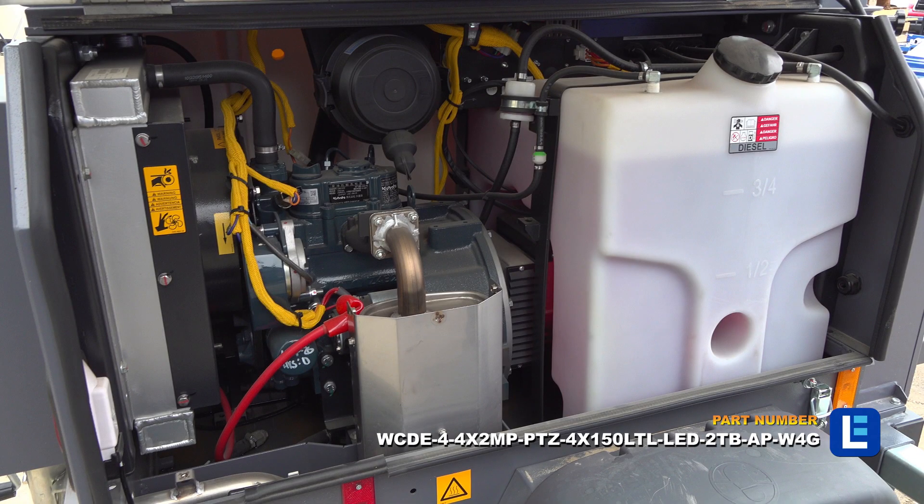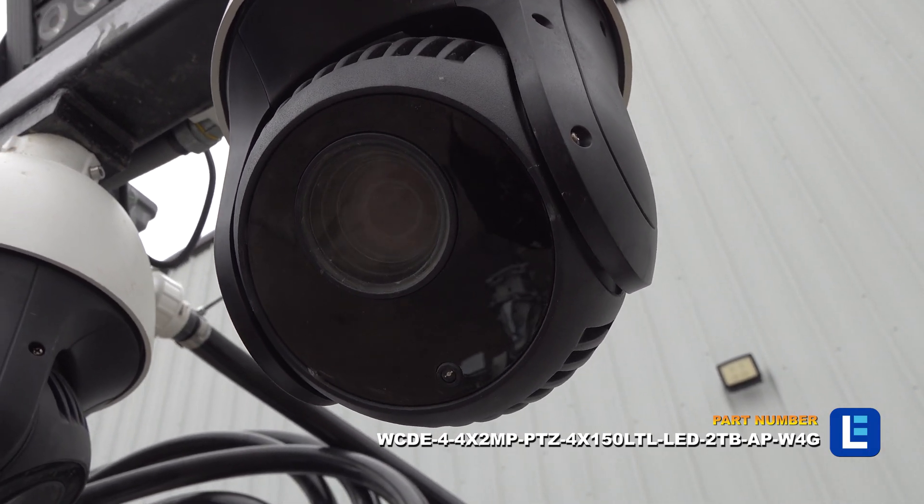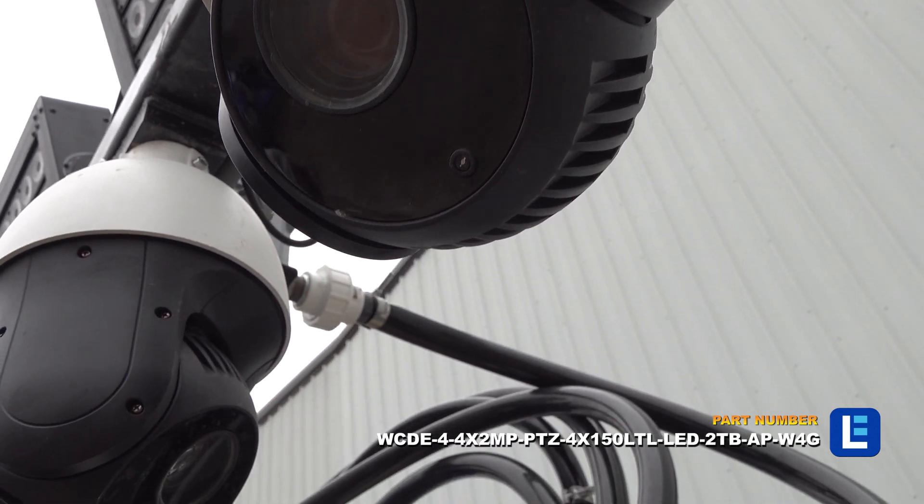The 6,000-watt water-cooled diesel engine supplies current to four pan, tilt, and zoom cameras, a network video recorder, and a router with external antenna.